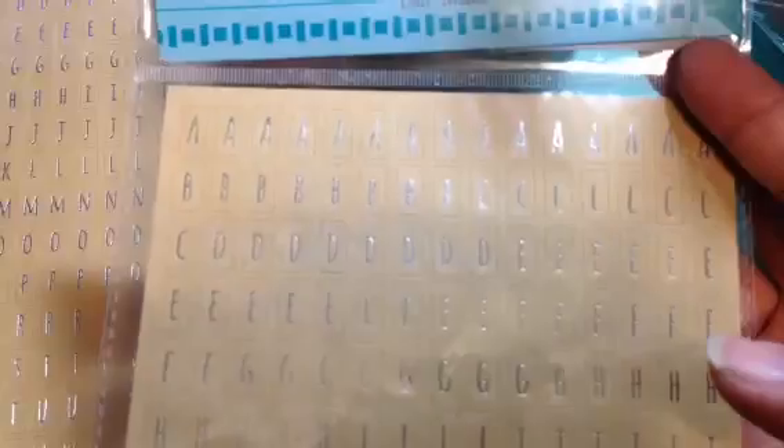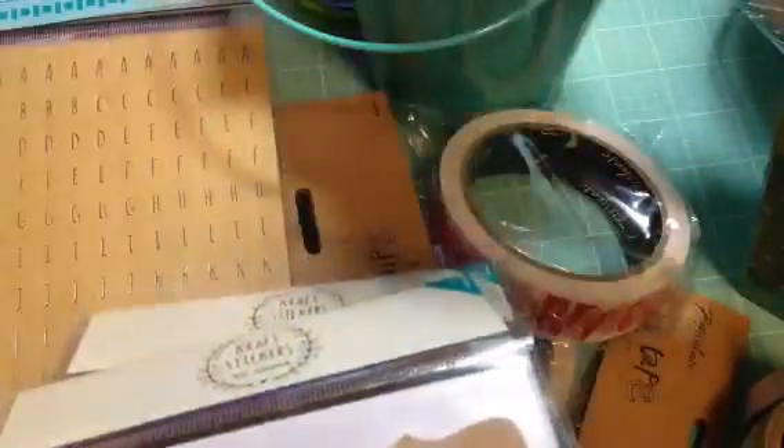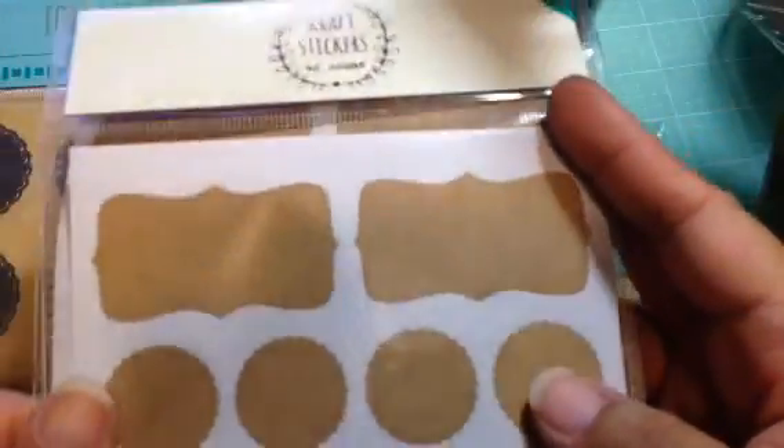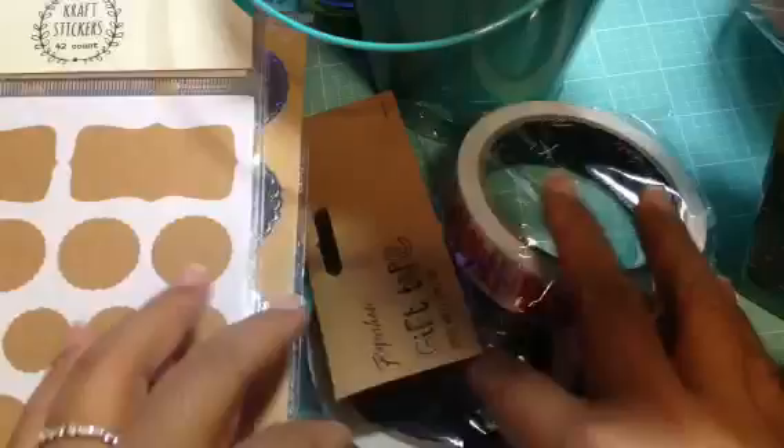These were in the dollar spot — foiled alpha stickers. You can see they're craft and silver. I got two packages of those, and these were a dollar each. And then I got some of the seals, also a dollar. And some craft stickers, also a dollar — you get a couple of different shapes, and there are 42 in the pack.